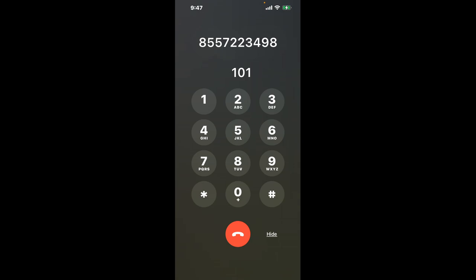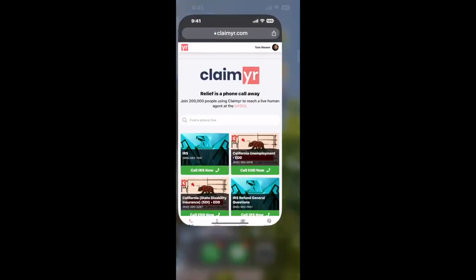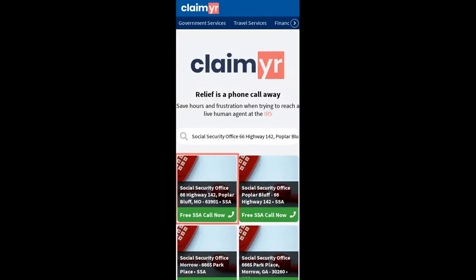Now the next method is the better way to reach a live person at Social Security Office 66 Highway 142, Poplar Bluff, Missouri 63901. I built a calling tool. To use it, open up your browser and go to claimer.com.